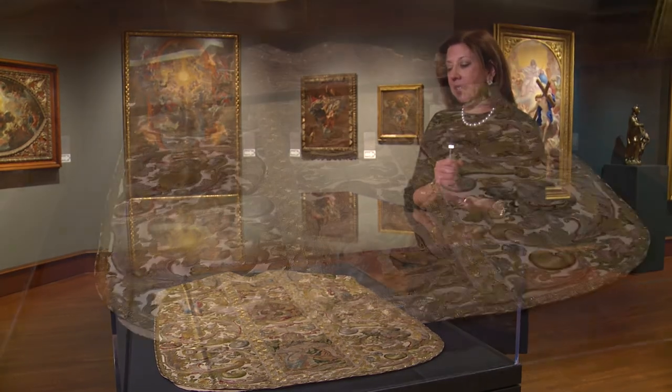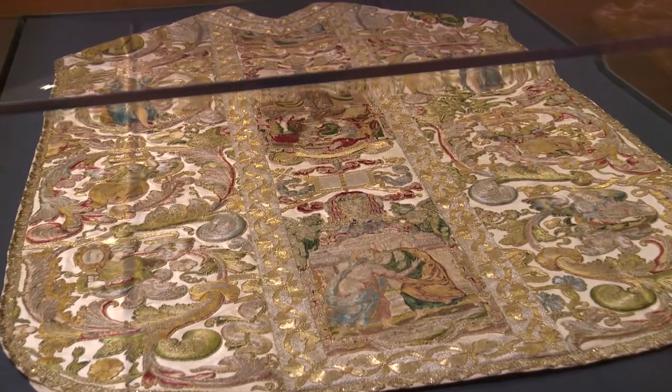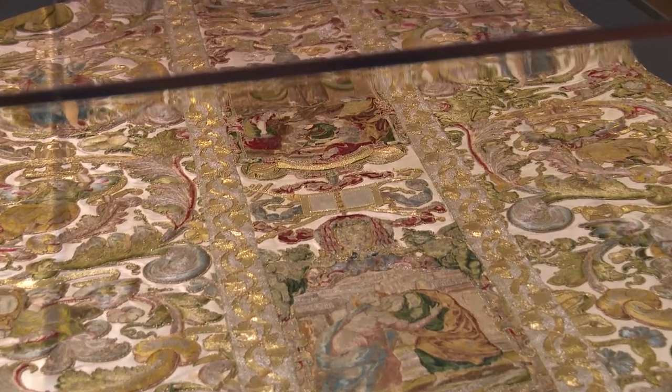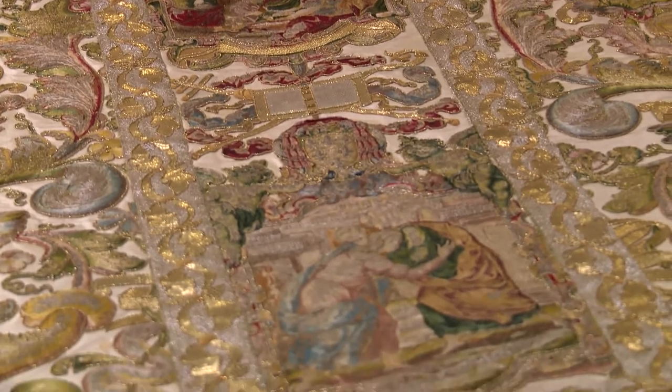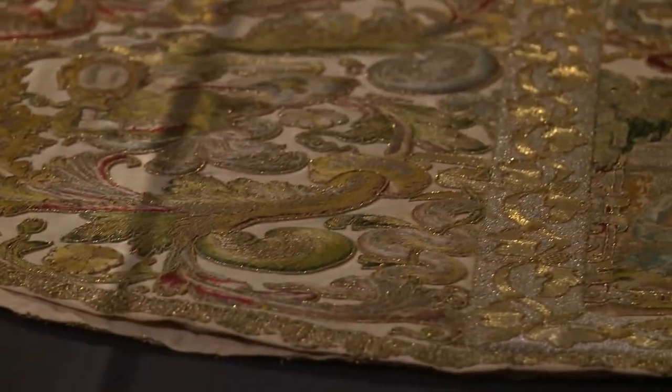And I wanted to focus on this chasuble. A chasuble is an ecclesiastical vestment — something worn by the priests during the celebration of the mass. And this is a particularly splendid example.